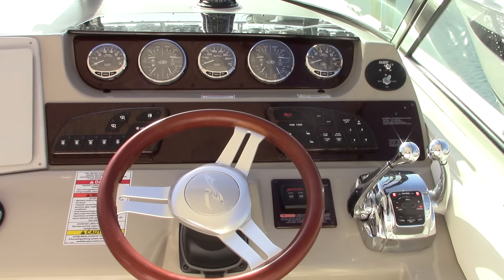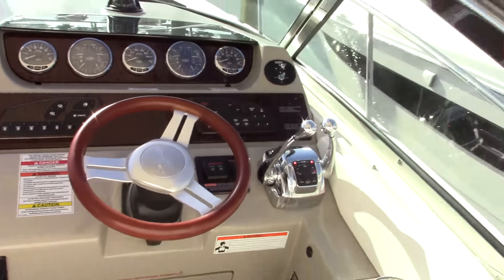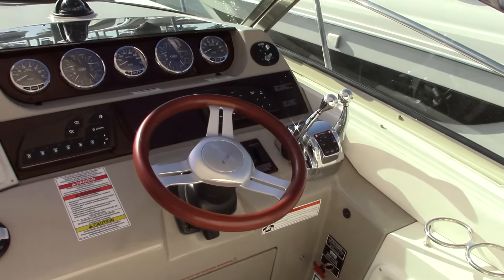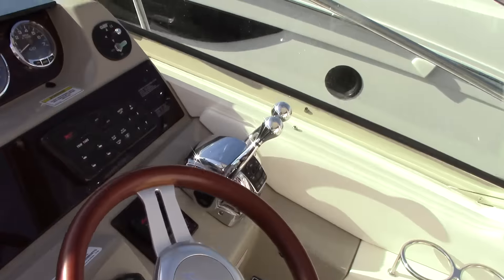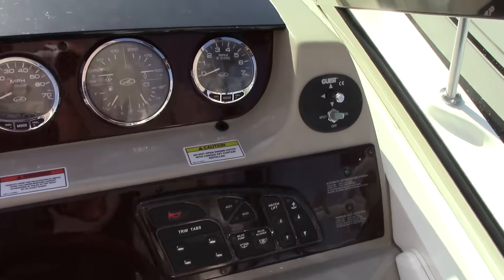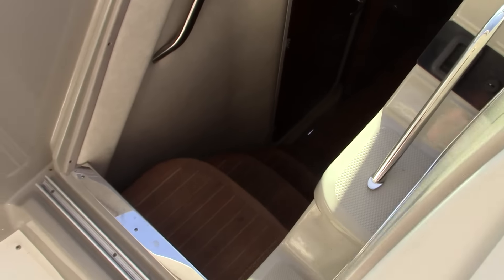The boat itself has about 255 hours, which is very low for the year. There's no bow thruster on this boat, but it's small enough that you can easily pivot off a piling and is very easy to maneuver if you're familiar. If not, one of our captains will happily assist. Let's take a step down into the cabin.